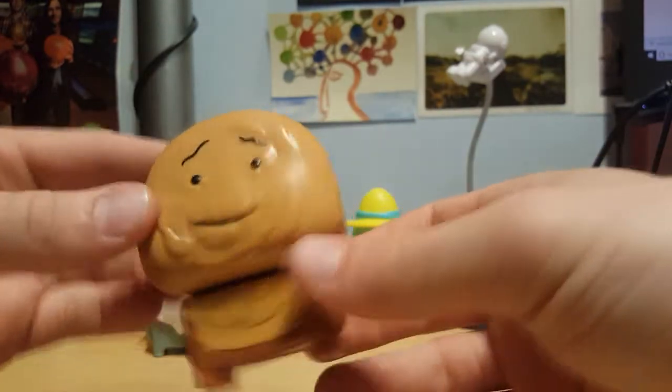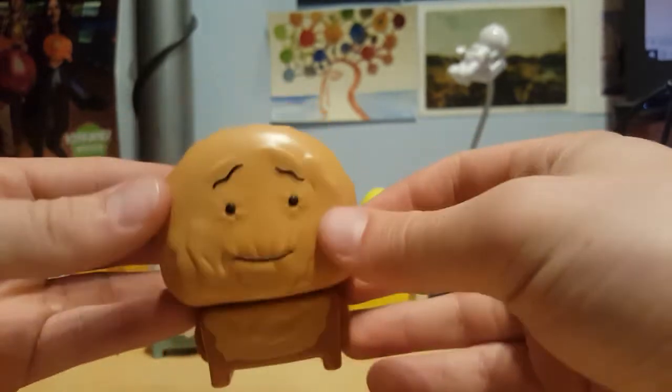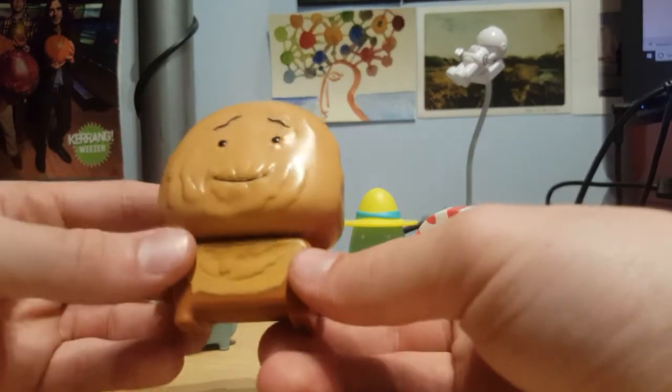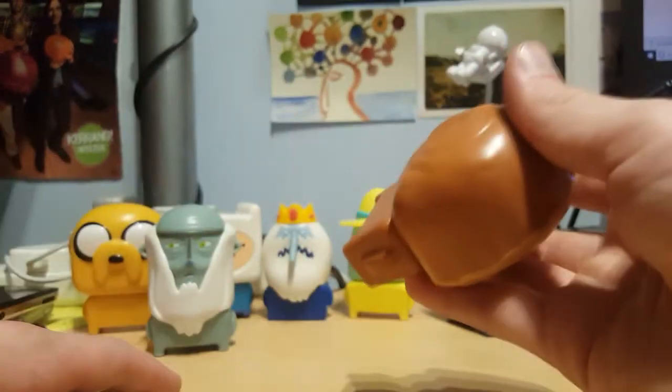Alright, so we've got Cinnamon Bun, which kind of works — it's a pretty decent design. But the whole thing with Cinnamon Bun is he's literally round, and because they had to put a body on it, it's just wrong. It doesn't remind me enough of the character for me to keep, so I'm gonna say chuck that.